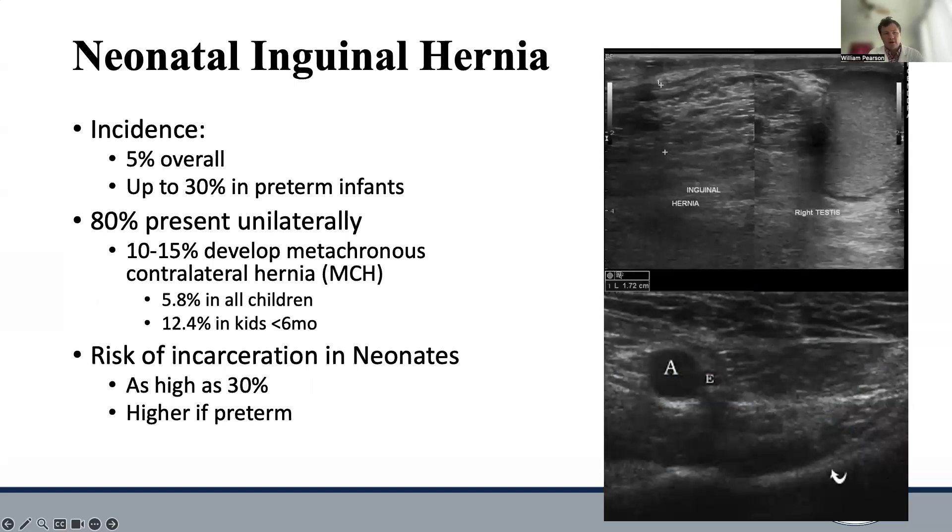Next on the list is the neonatal inguinal hernia, a very common occurrence. It occurs with an overall incidence of about 5% in neonates, with this rate being as high as 30% in preterm infants. The majority of patients present unilaterally, although about 10 to 15% of patients will develop a metachronous contralateral hernia at some point in the future. The overall risk of a contralateral hernia is about 5.8% in all children, although in kids who present initially at less than six months, that risk is about 10 to 12.4%.